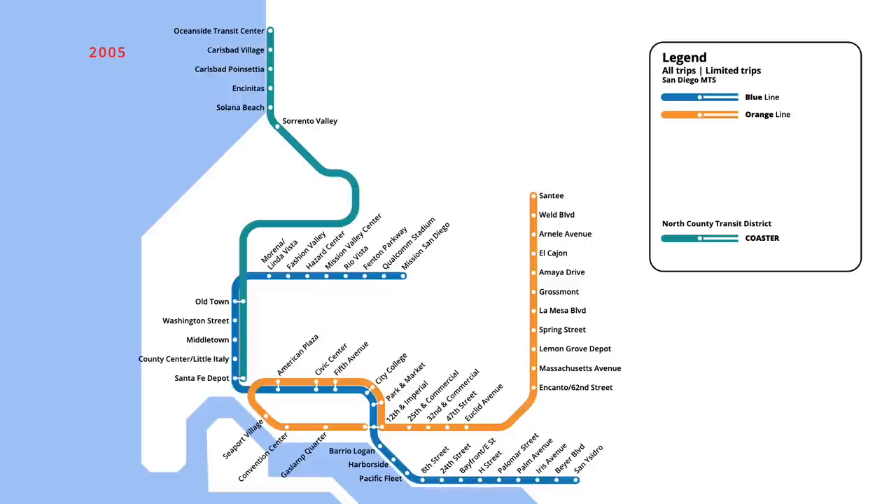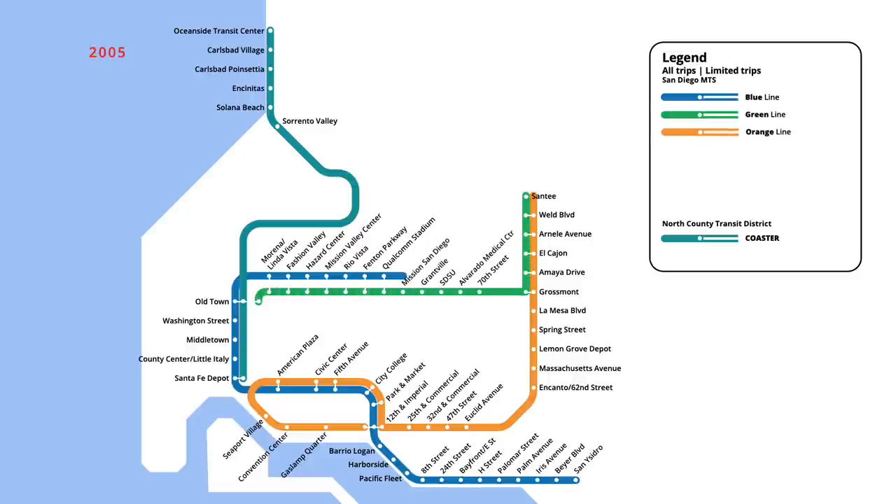Two new trolley lines were launched in July 2005, five years after the last system expansion. A new green line began service, running between Old Town and Santee. Four new stations were serviced along with existing stops on the blue and orange lines, including the system's only underground stop at San Diego State University. With this change, service on the blue line was cut back to Old Town, with trains running in rush hours only to Qualcomm Stadium. On the orange line, trains were cut back one stop to Weld Boulevard, which was renamed to Gillespie Field at that time.